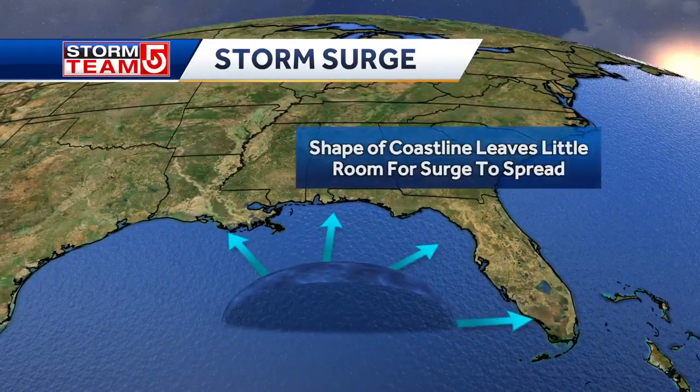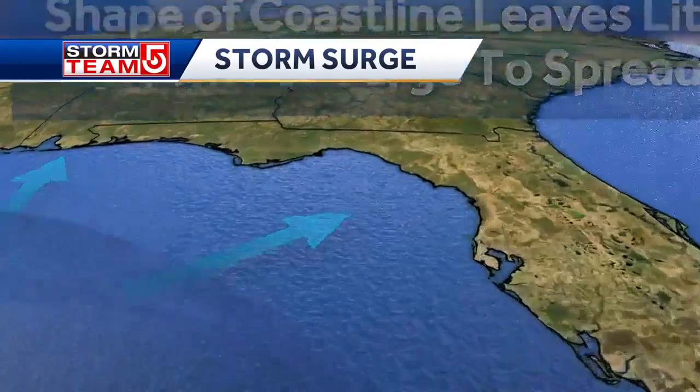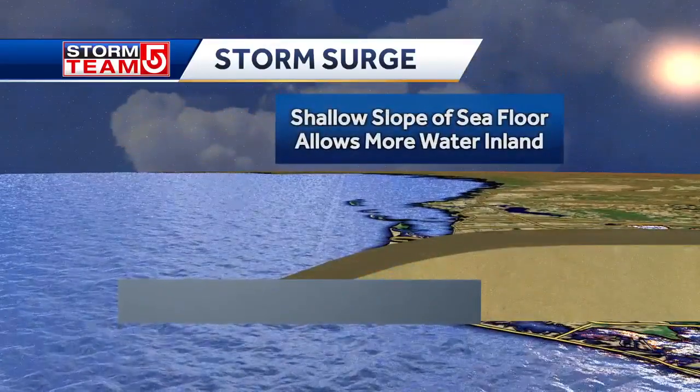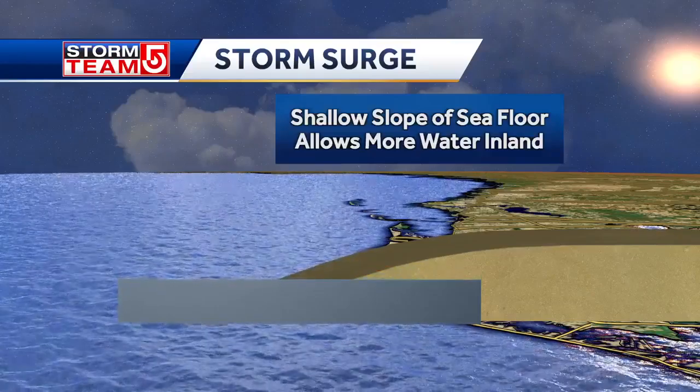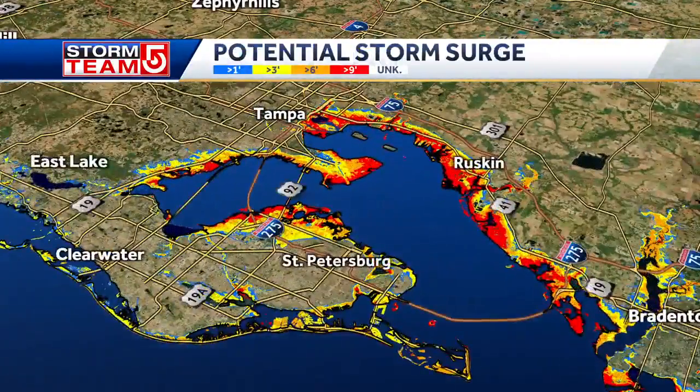The problem with the Gulf of Mexico is that the shape of the coastline leaves little room for the surge to actually spread. That's why the same storm strength on the east coast of Florida would not create as much surge as it does on the west coast. Furthermore, the shallow slope of the sea floor on the west coast allows for more water to penetrate inland.